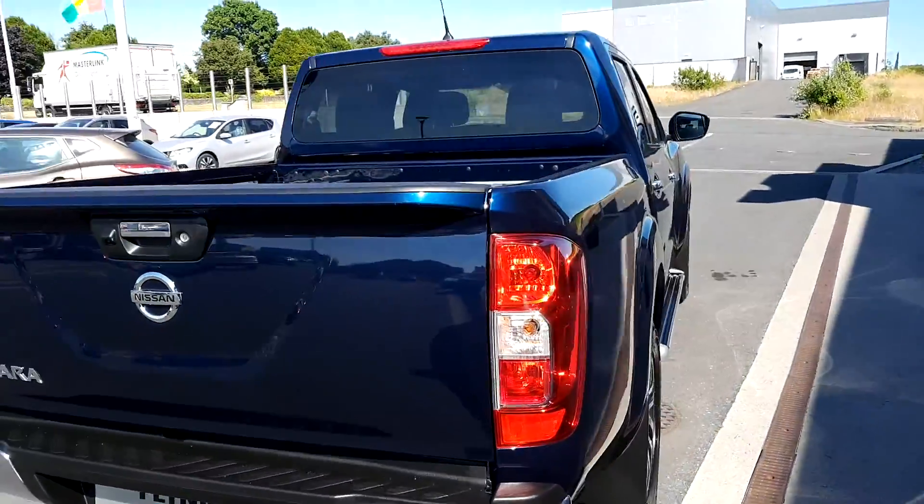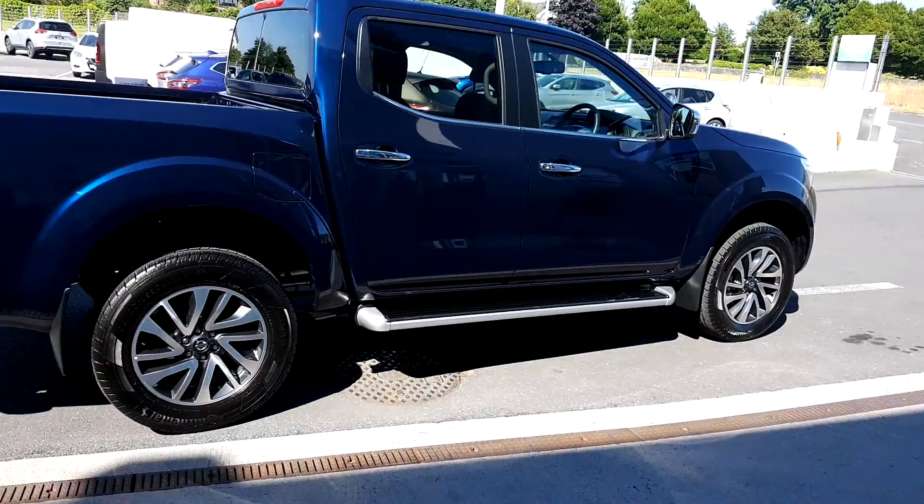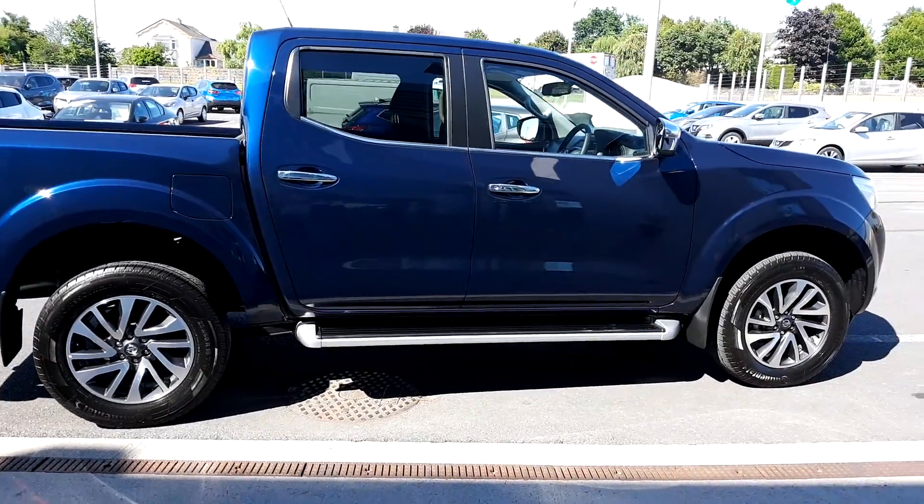There's five years warranty or 160,000 kilometres. There's finance available and at the moment we're giving up to €7,000 scrappage away.